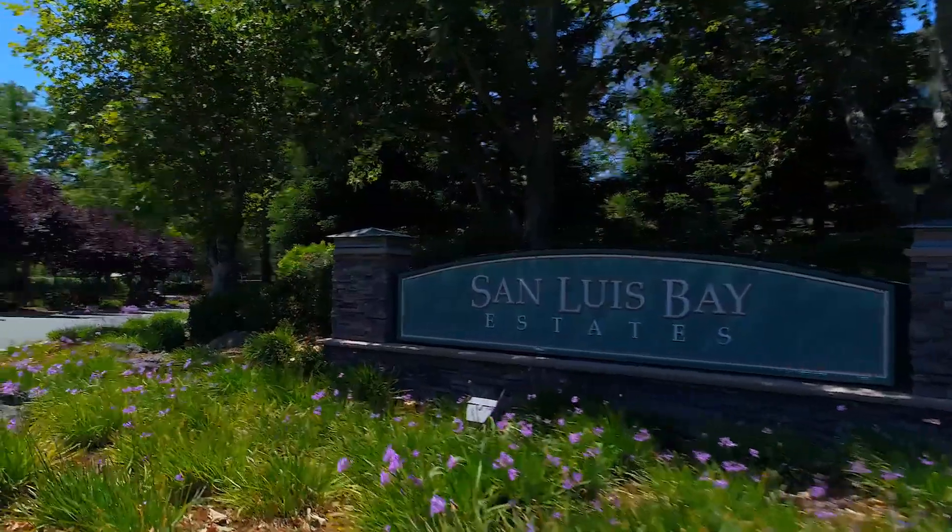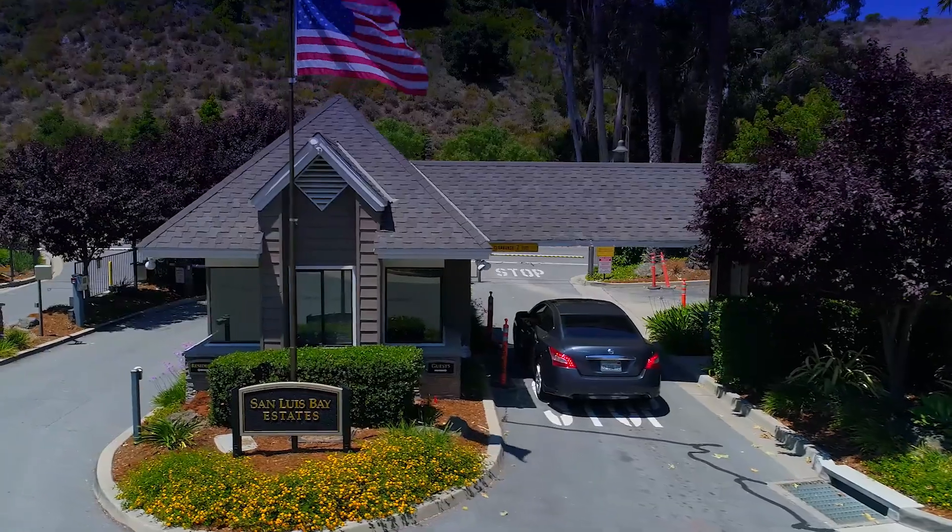I am Taylor North and this is the San Luis Bay Estates, the premier gated community of the Central Coast.